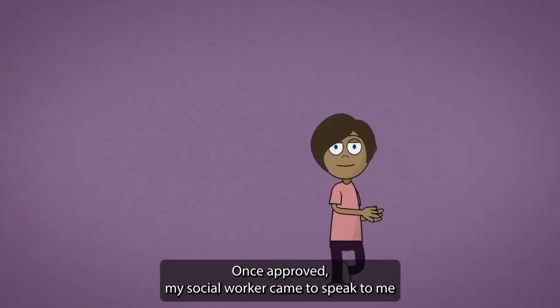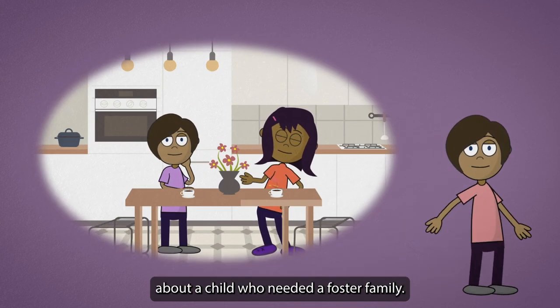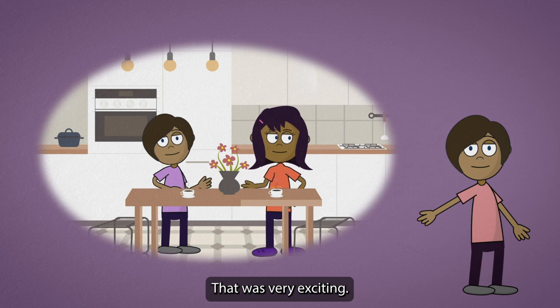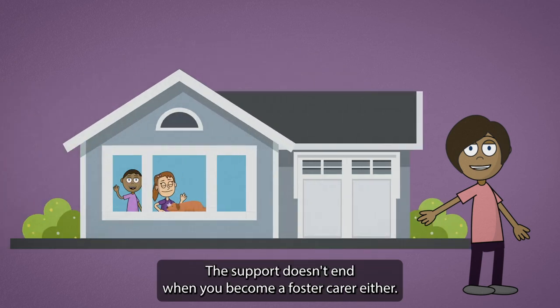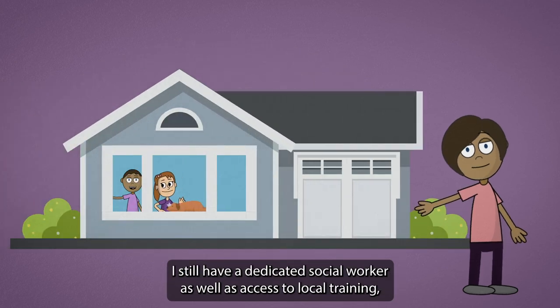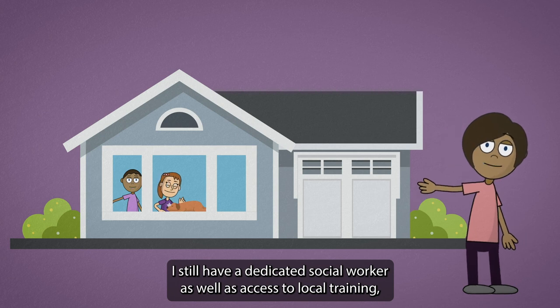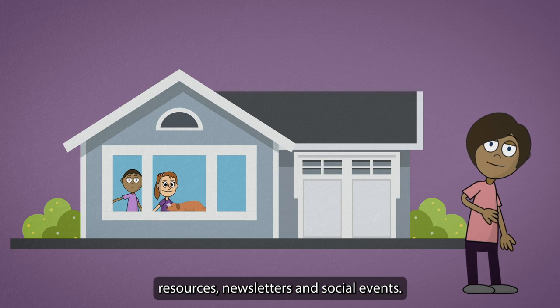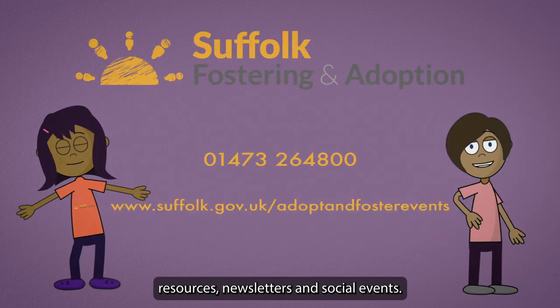Once approved, my social worker came to speak to me about a child who needed a foster family — that was very exciting. The support doesn't end when you become a foster carer either. I still have a dedicated social worker as well as access to local training, resources, newsletters and social events.